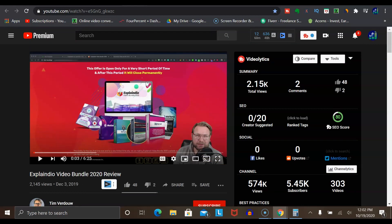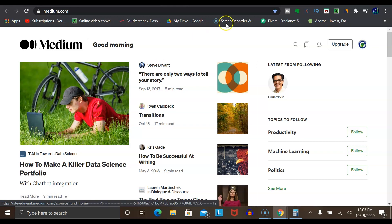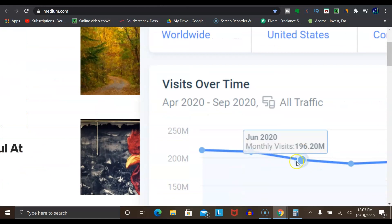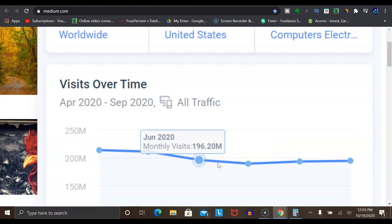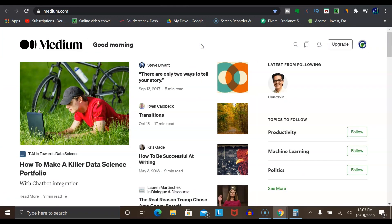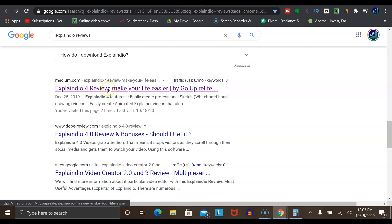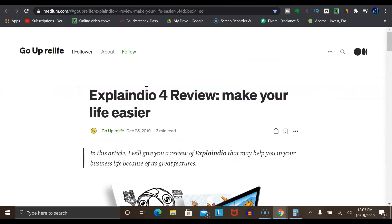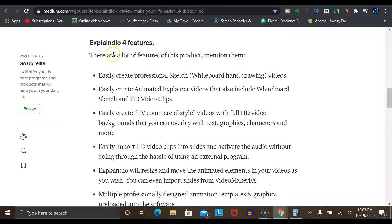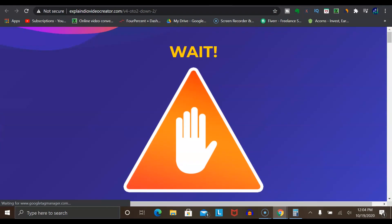Otherwise, if you don't feel like doing videos, you could use a platform like medium.com — it's kind of like YouTube but for written content. According to SimilarWeb, this site gets roughly 200 million visitors every single month, which shows it's a massive platform. What's really great is that it's very easy to get an article ranked in Google with this platform. Unlike having your own website where you have to build it up and put in lots of work to gain traction, with medium.com you can get an article ranked in Google very quickly. I searched 'Explainedio review' and there's actually a Medium article ranked on the first page of Google, where the author explains the offer and includes their affiliate link.